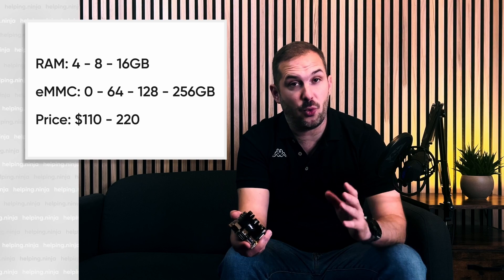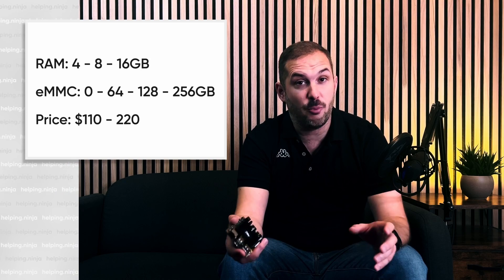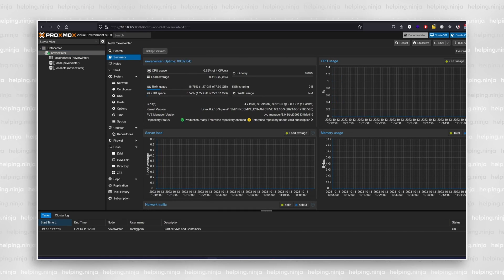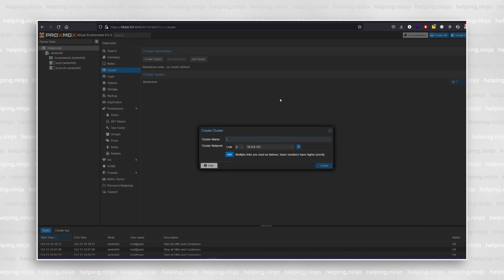Pricing ranges from $110 to $220 depending on how much RAM and how much onboard eMMC storage you want. This was the point when I realized I could probably run hypervisors like Proxmox on it — and I did exactly that. I only have the 8 GB version, but honestly it's probably enough to run a few lightweight containers and VMs.